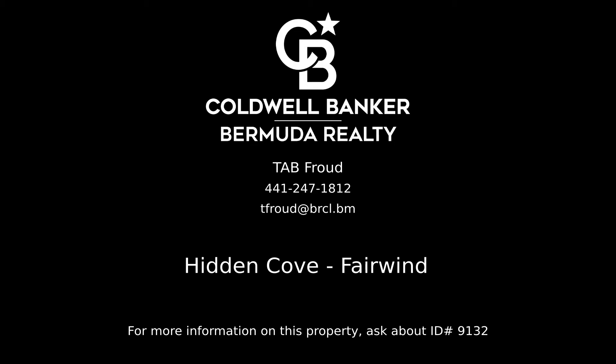Contact Tab Froud, your Coldwell Banker real estate professional in Bermuda, for complete details on this property.